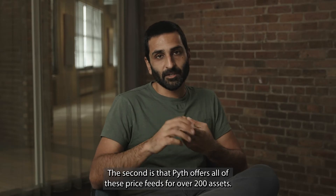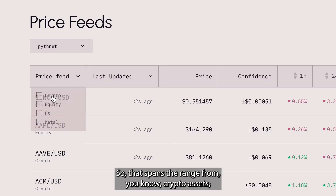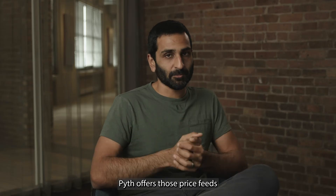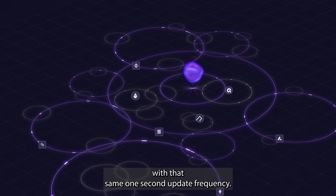The second solution is that Pyth offers price feeds for over 200 assets, spanning crypto assets, metals, US equities, and more. All of those feeds are available on every single chain that Pyth serves, with that same one-second update frequency.